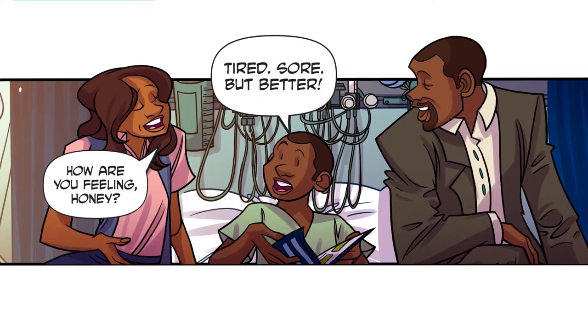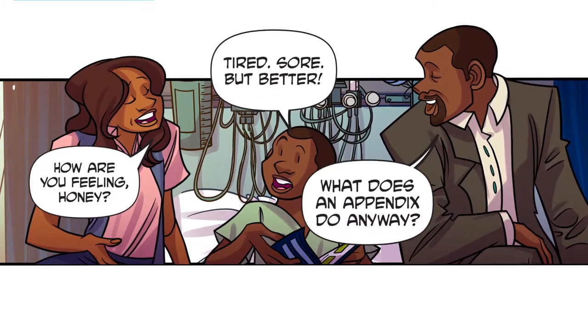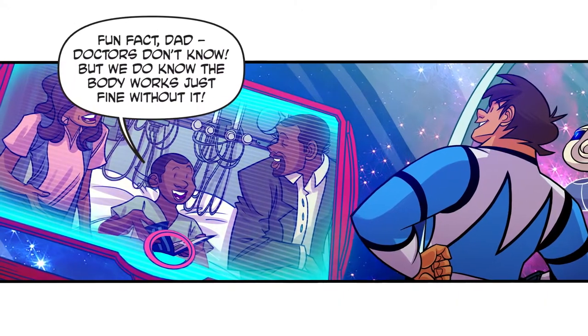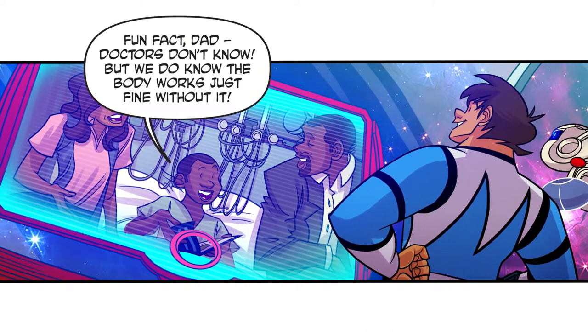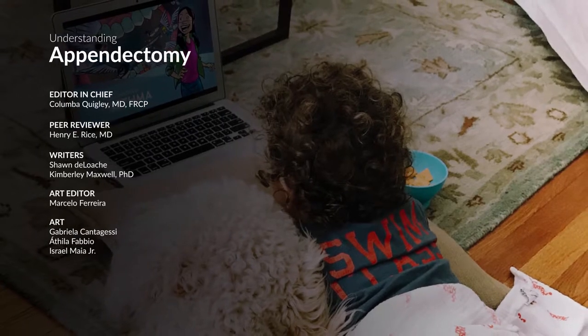How are you feeling, honey? Tired, sore, but better. What does an appendix do anyway? Fun fact, Dad — doctors don't know, but we do know the body works just fine without it.